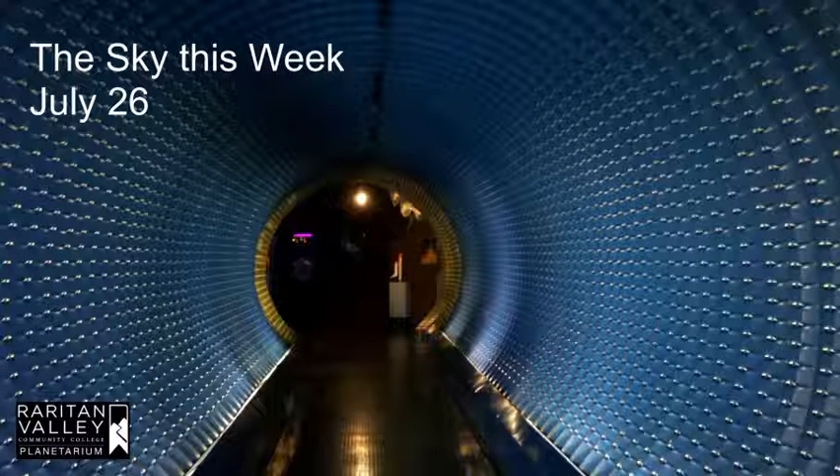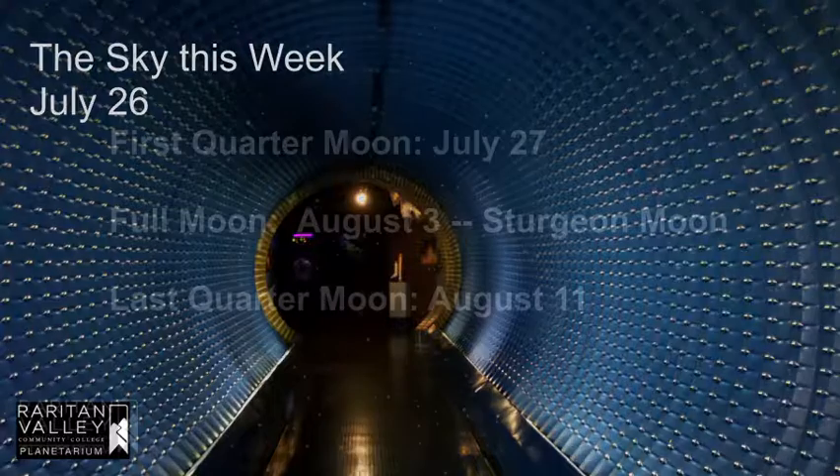Hi, this is Amy at the Virtual Planetarium at Raritan Valley Community College. Let's take a look at some of the things we can see in the sky for the week of July 26th.